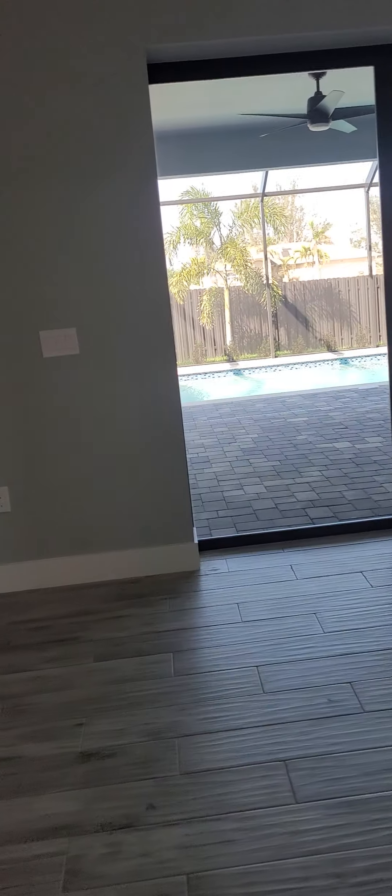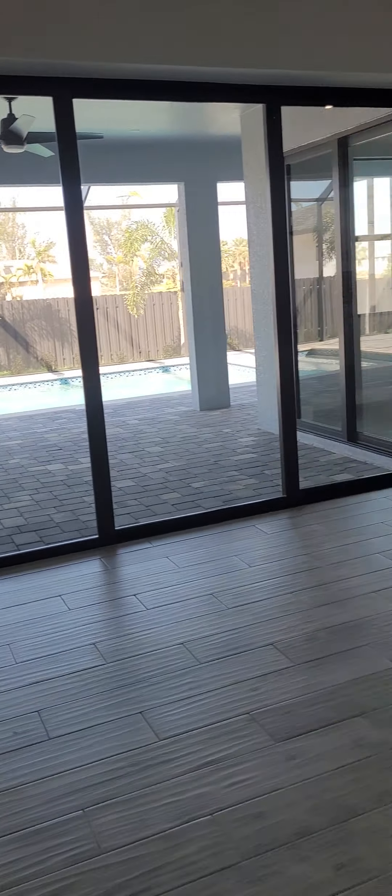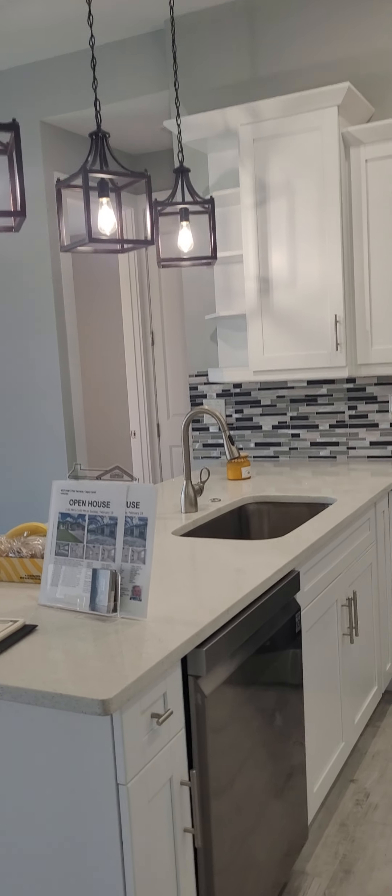This is the living room — great room style, obviously. Nice big living room, normal dining room area there, gorgeous kitchen with soft-close doors, tile, and stainless steel appliances. Going back this way, there's a big bonus room here.